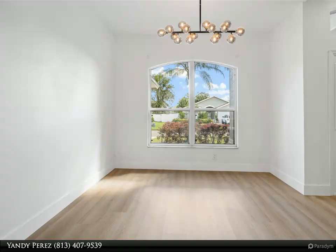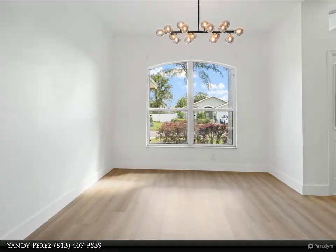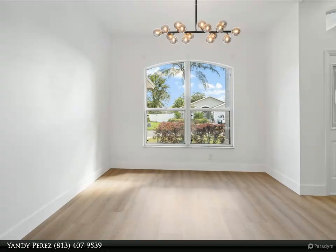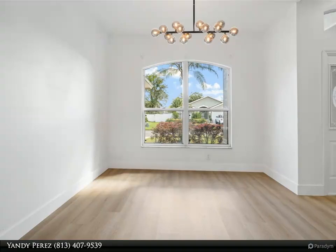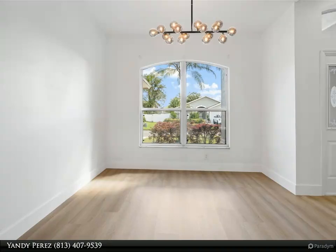Step outside to your screened-in backyard patio, where you can enjoy the beautiful Florida weather in comfort and style. The sparkling pool adds to the outdoor oasis, making it perfect for entertaining or unwinding. The yard is surrounded by vinyl fencing, offering privacy and security and enough greenery for your family and pets to enjoy.